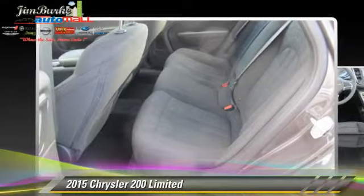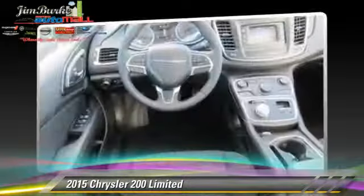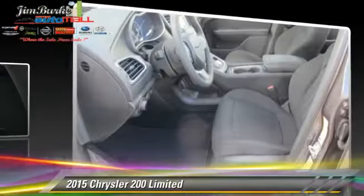Comfort and convenience features include air conditioning, keyless entry, and cruise control. Give us a call to schedule your test drive today.